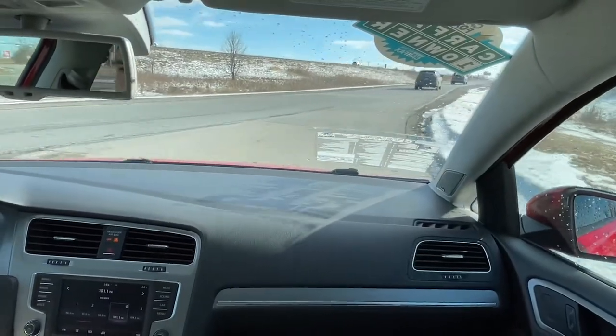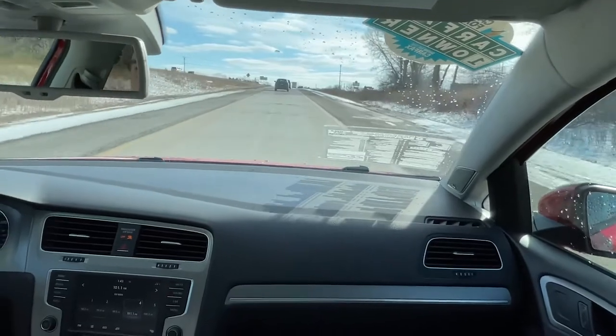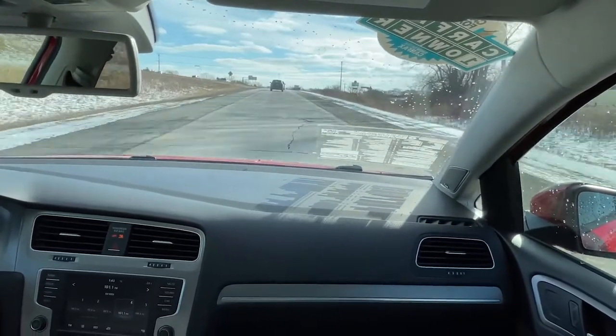Alright, first we're going to get on the highway. I'm going to show you guys that this car has plenty of power to merge onto the highway and for passing.